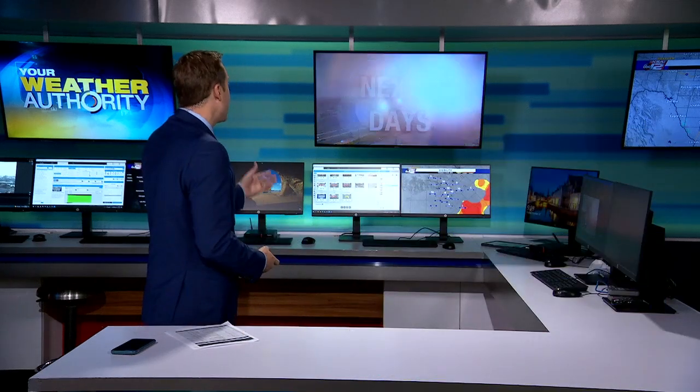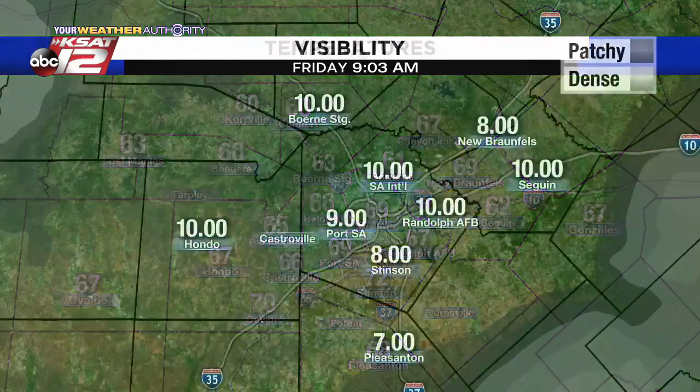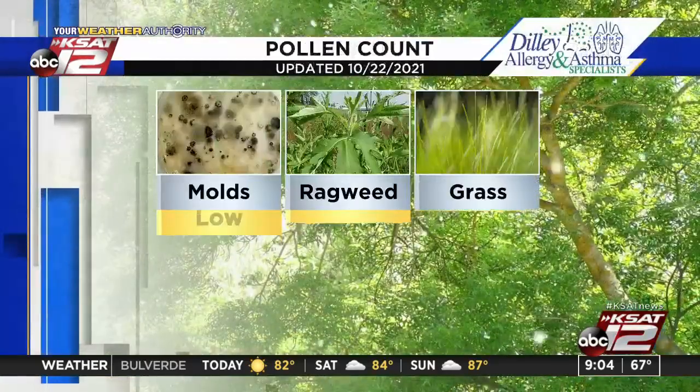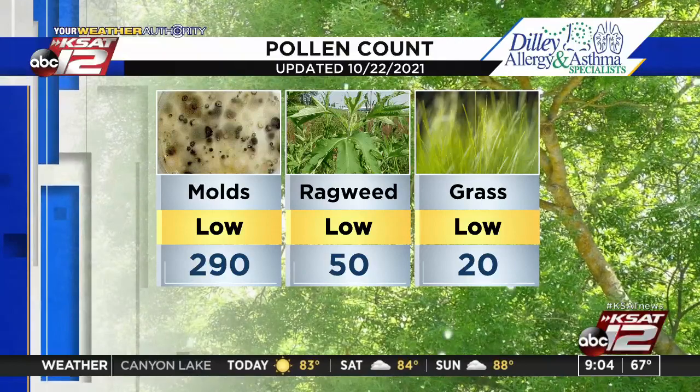Looking at temperatures around the area: 60 Comfort, 62 Seguin. There's a look at the fog — not much here in San Antonio, but out towards Gonzalez and Kennedy that's where the fog picks up, also around Rock Springs, down to about two and a half miles. The visibility should start to improve over the next hour or so, but there is still a dense fog advisory in effect until 10 a.m. for those areas down to the south and east of San Antonio.